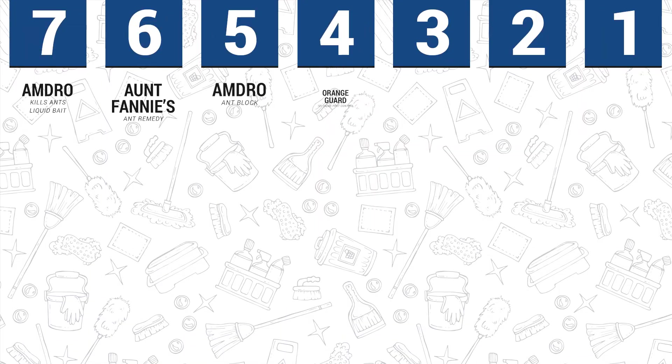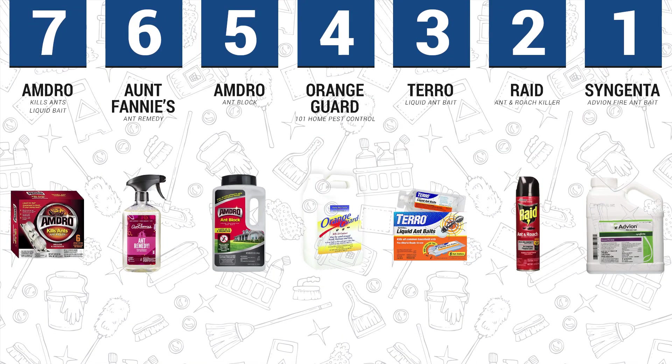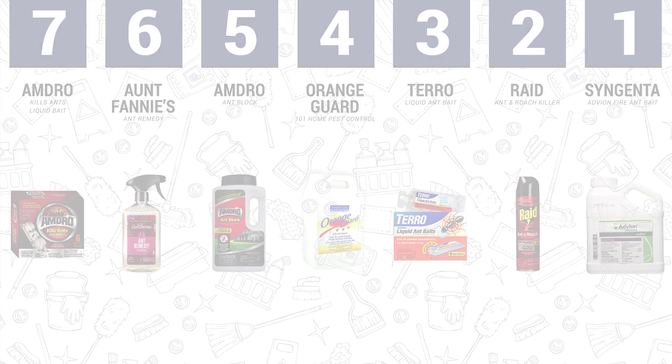Conclusion. There is a truckload of effective ant killers on the market, but to save you the stress of navigating through the brands and products — most with exaggerated promises — this list should come in very handy. Go through the list again and opt for the one that suits your needs and, of course, your budget.